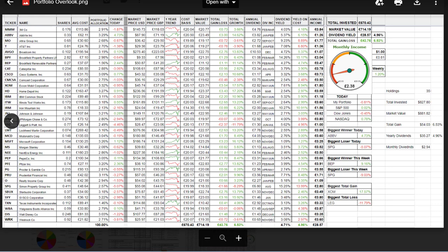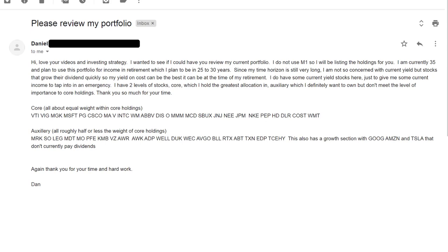Carlos, thank you so much again for sending over your portfolio. I'm really, really excited for you — I think you know what you're doing. You're really early in your stages. Focus on three things: cutting consumer debt, look where you can cut your expenses, and look where you can grow your income. But you're off to a really great start.